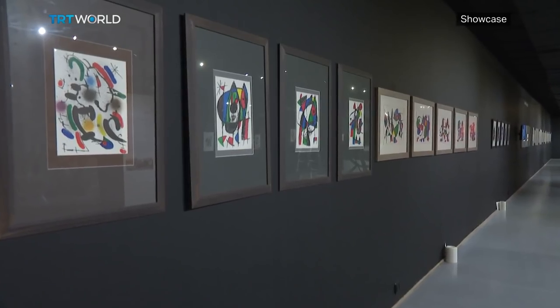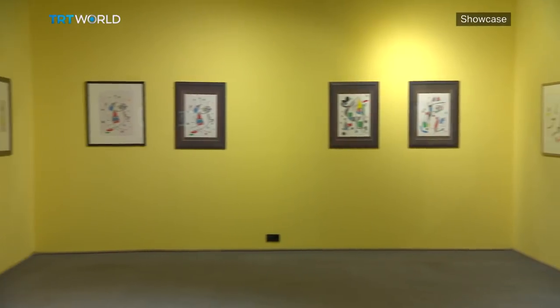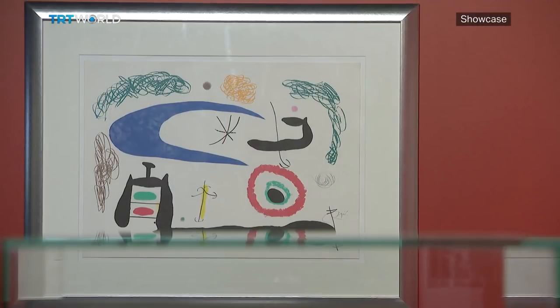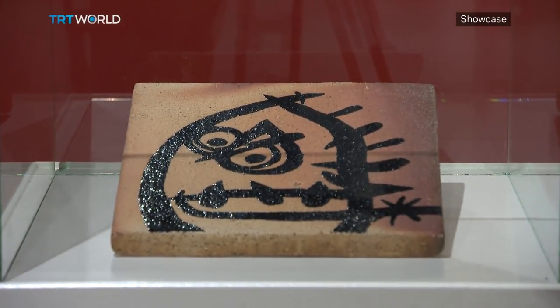Miró discovered lithography in 1948 and made many works in this style, but he was also curious about other techniques. More than 300 pieces of Miró's work are currently on show here — the largest collection of Miró's graphic works ever to be displayed together. As well as his famous lithograph prints, the exhibition boasts a wide range of watercolors, collages, ceramics and engravings. Miró wanted to make art available to more people and his work accessible. Forty of the works on show are displayed at waist height to engage younger visitors — something Miró would have approved of.